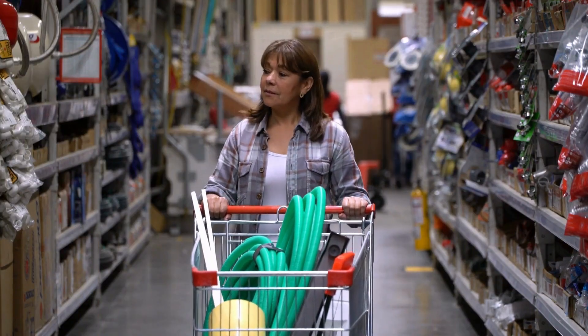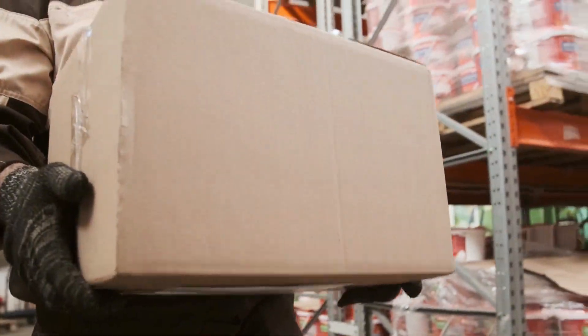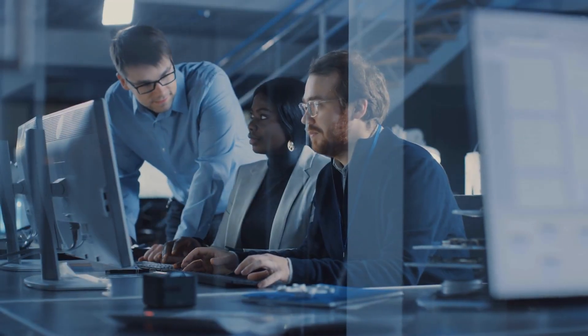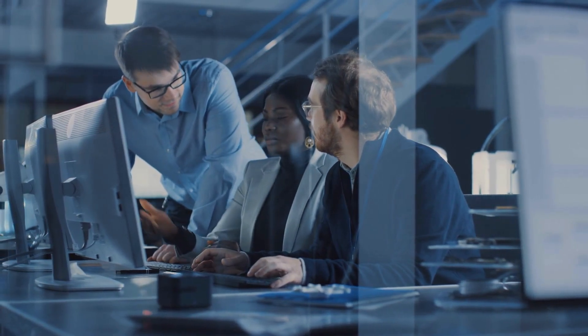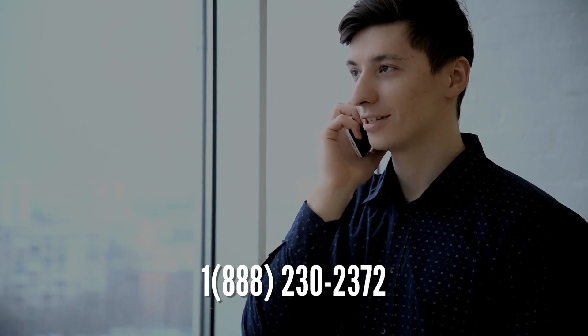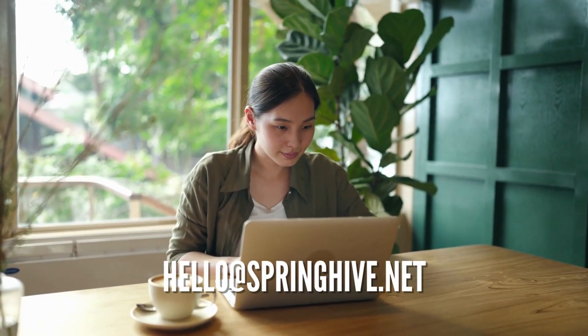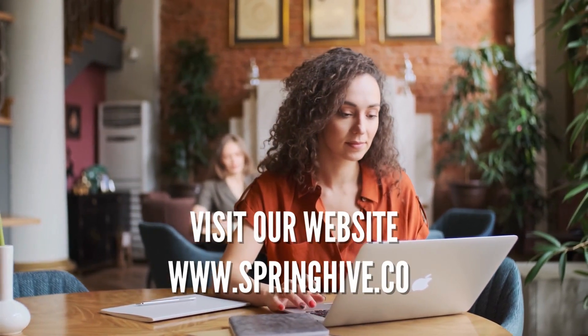If you're ready to get more customers and take your hardware store to the next level, contact Springhive today. Our team is ready to help you create a website that will exceed your expectations. Give us a call at 1-888-230-2372, send us an email at hello@springhive.net, or visit our website at www.springhive.co to learn more about our services and how we can help you achieve your goals.